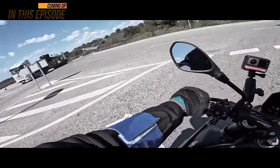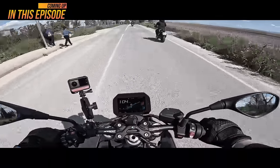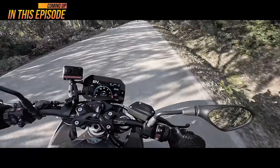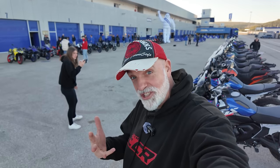Welcome back to sunny Spain. Today I'm at Jerez — or Jerez if you're English — and we're going to be riding and testing the new range of Michelin tyres for 2024. We've got the new Power 6s, the new Power GP2s, and the new Anarchy Road.